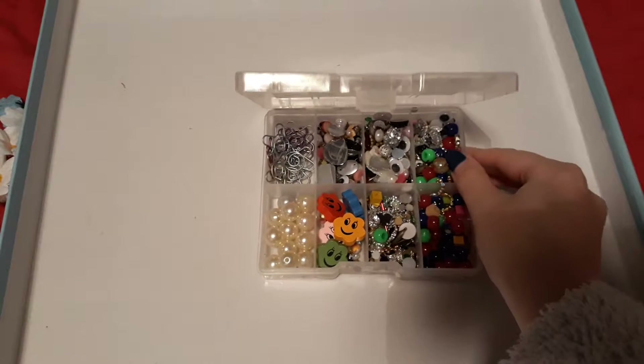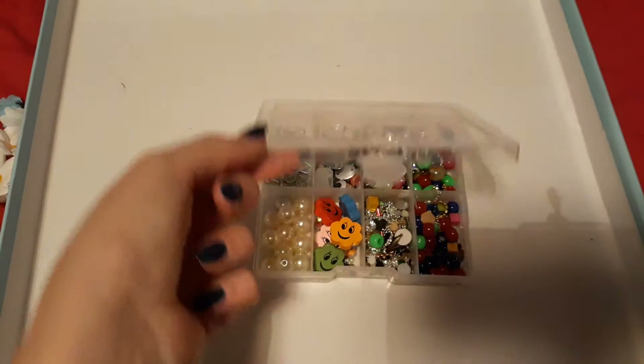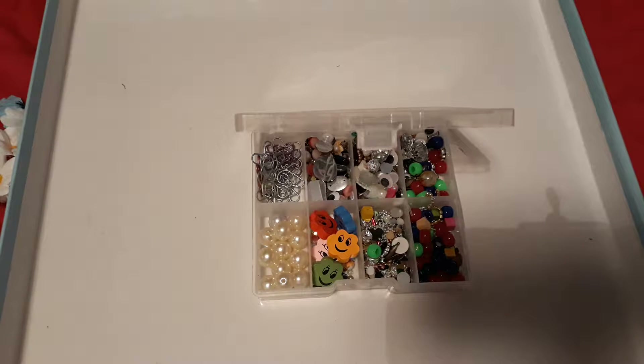The first thing I'm going to show you guys is this embellishment box. I've never had one of these before, so that was really exciting. I believe you get these boxes from Poundland — I think it's a pound. I won't show you every single little piece in here, but as you can see it's filled up.